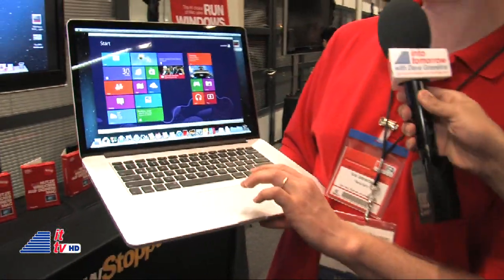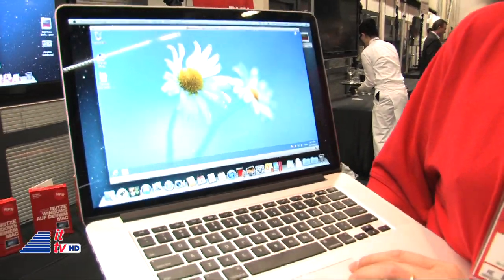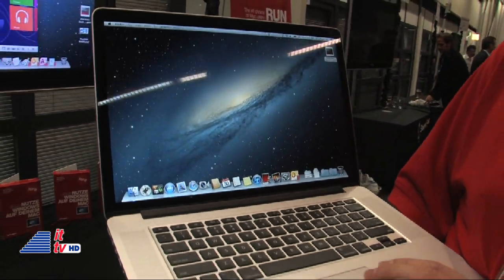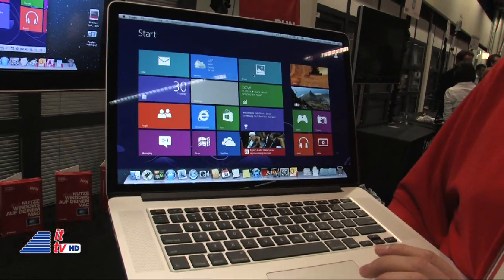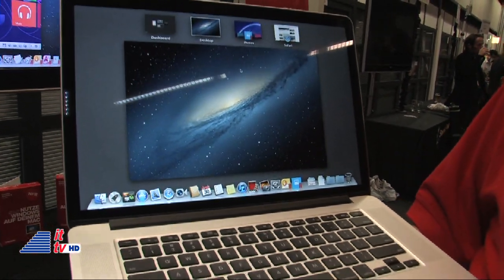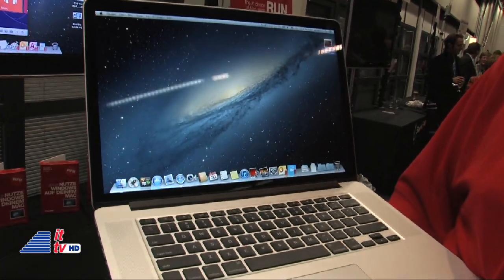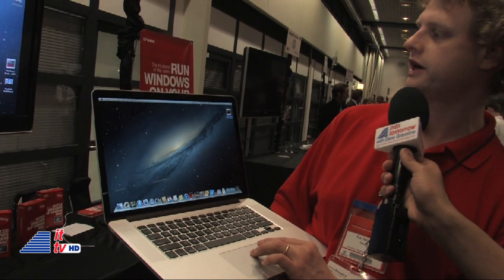We have here Windows 8 running on a Retina display, and this is effectively the best way to see your Windows experience. We support coherence mode where Windows disappears, and we have a Windows launch pad where you can launch your Windows applications. Applications go full screen, so we can swipe, we can show them in Mission Control, and we support them fully in the dock.